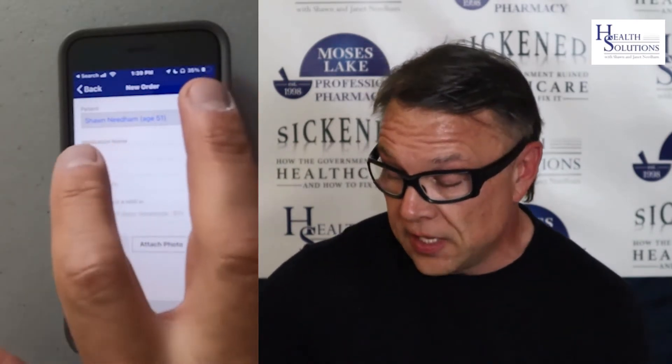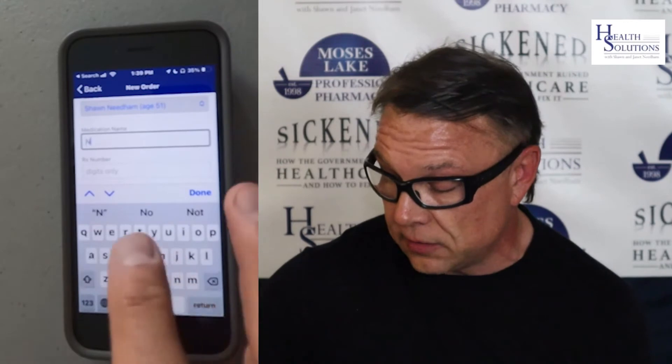I know that's counterintuitive. Put in your password and then just hit new order. A new order is anything — you can put anything in here. It doesn't hook to us directly; it just sends us an email. So you can put anything you want in here. Let's say you wanted the melatonin for our monthly special — you just type in melatonin.